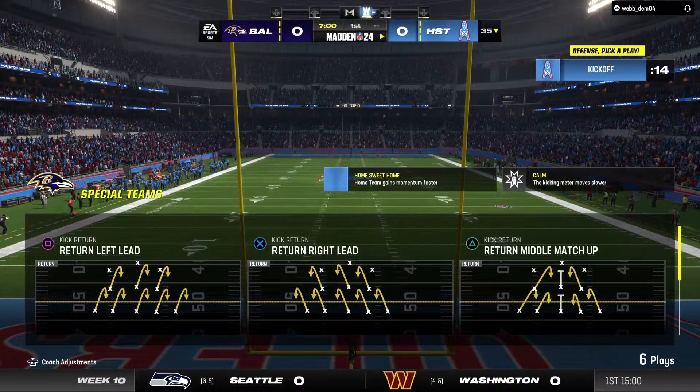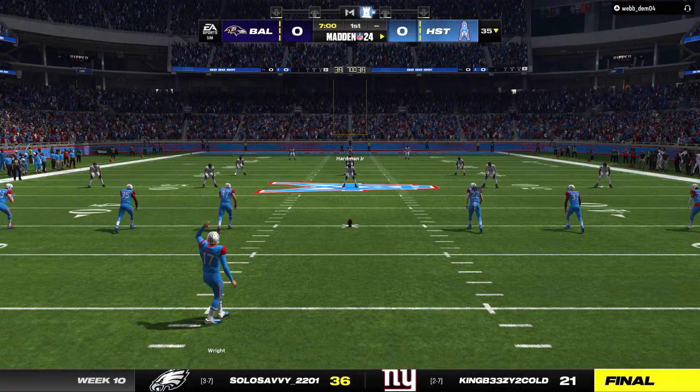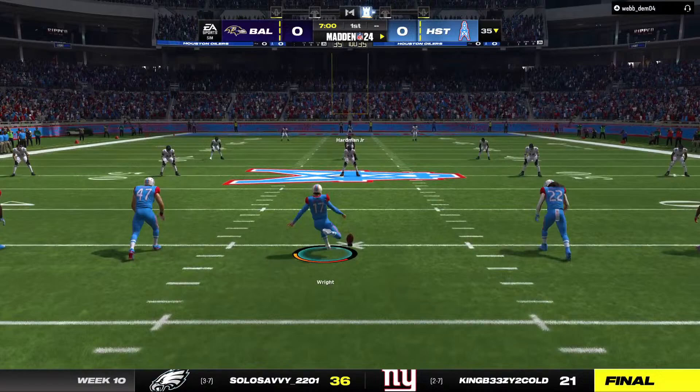Today we hit double digits, week 10, and we've got a good one in store as it'll be the Baltimore Ravens and the Houston Oilers. We are underway from Houston.